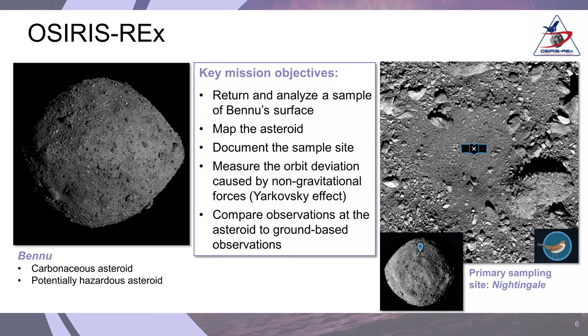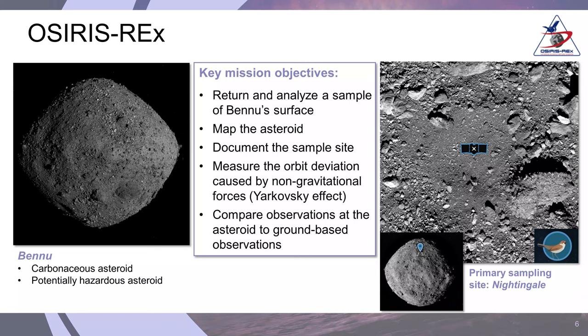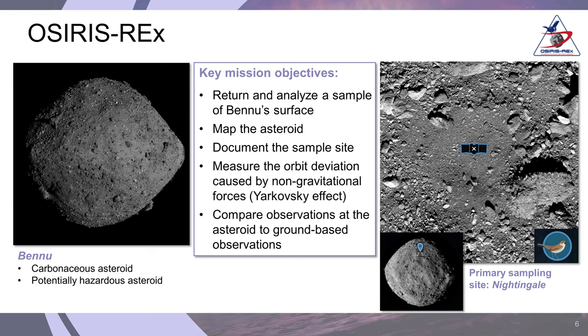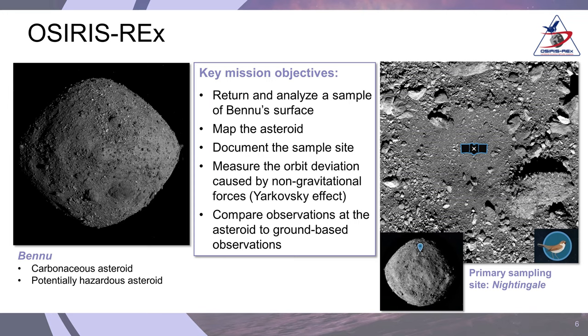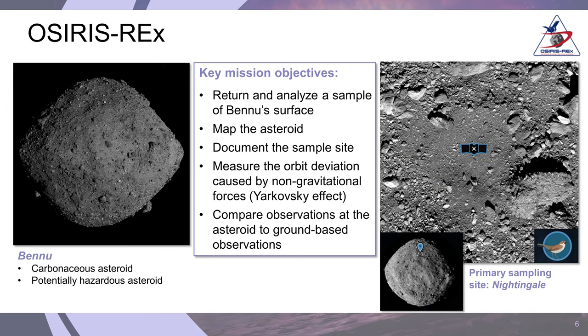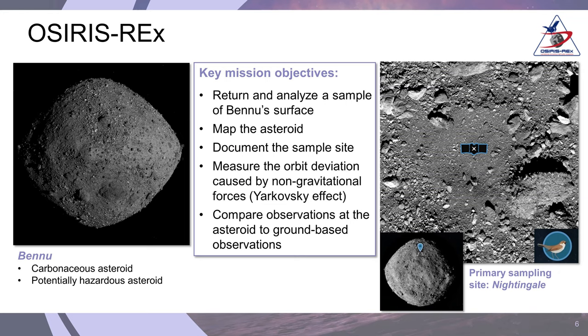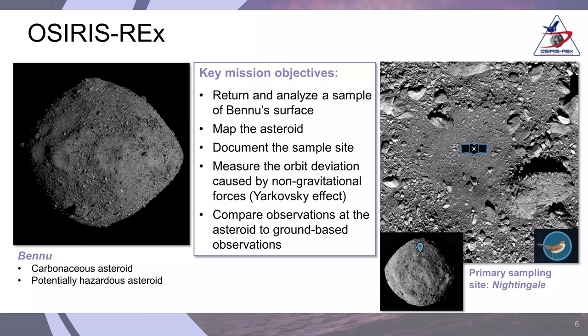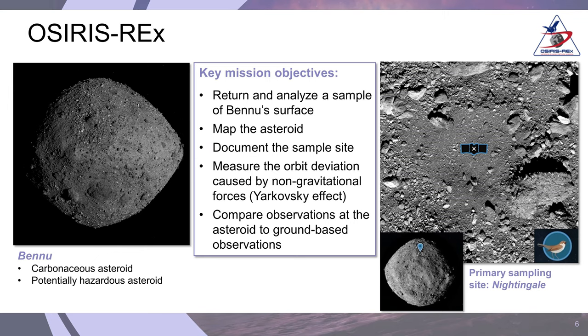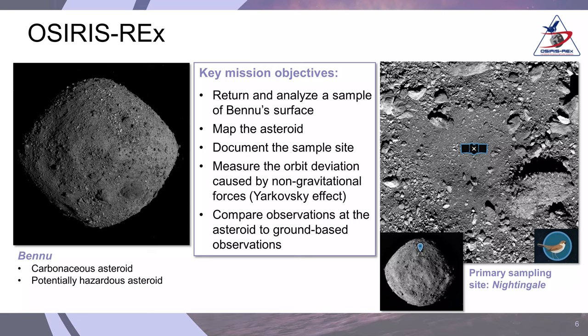The key objectives of this mission, first and foremost, is to return and analyze a sample from the surface of Bennu. The spacecraft has been in orbit around Bennu for over a year and a half, mapping out the surface. These beautiful high-resolution images show what an amazing place this is — it was very surprising when we arrived. We expected to see much more fine-grained material, but what we found was an asteroid just covered in large blocks. The sampling site they chose is called Nightingale Crater, and you can see the size of the spacecraft for scale relative to the crater.